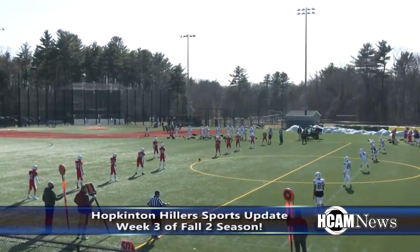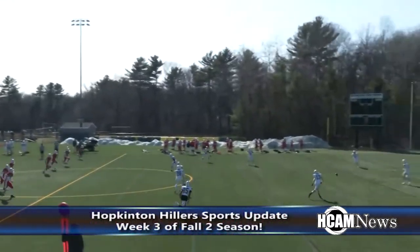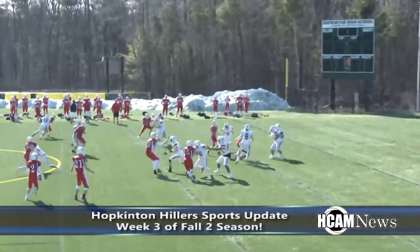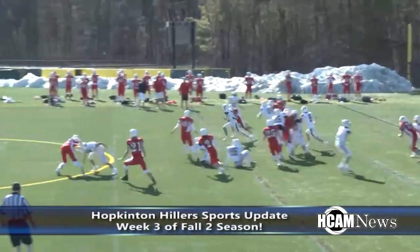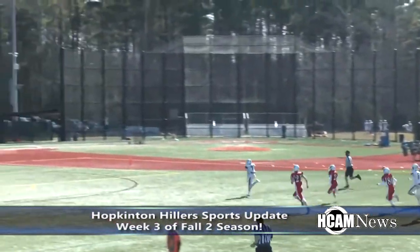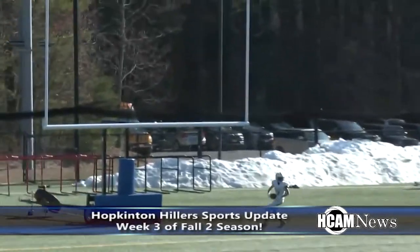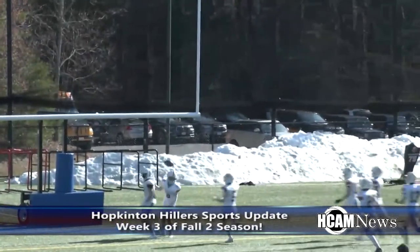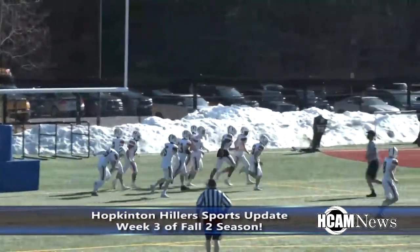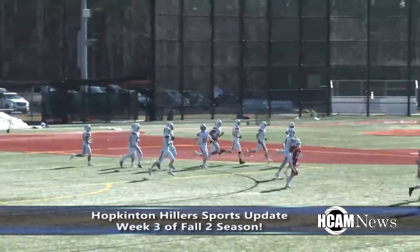The JV team hosted Holliston this past Monday and the game started off with a bang. A low kickoff sailed along the ground — Sheamus Murphy returns it with a very good return, across midfield, to the 20, the 10, and right into the end zone. An opening kickoff return for a touchdown for the Hopkinton Hillers — just like that we have a 6-0 game.